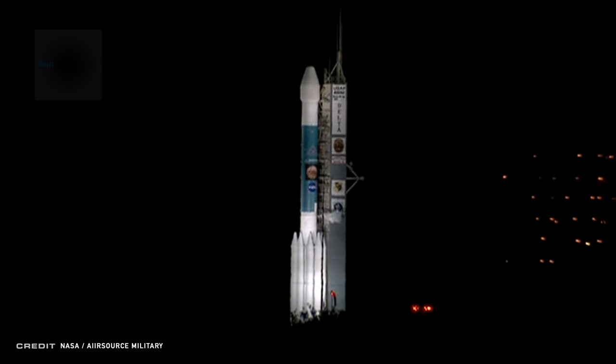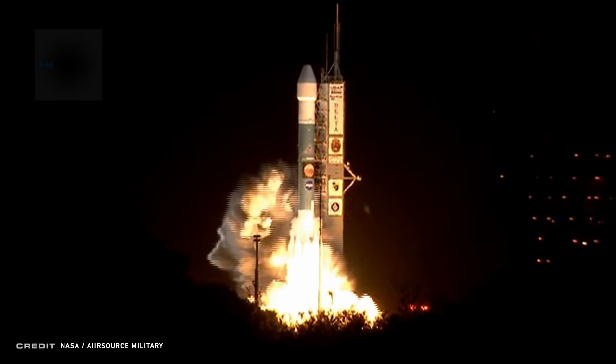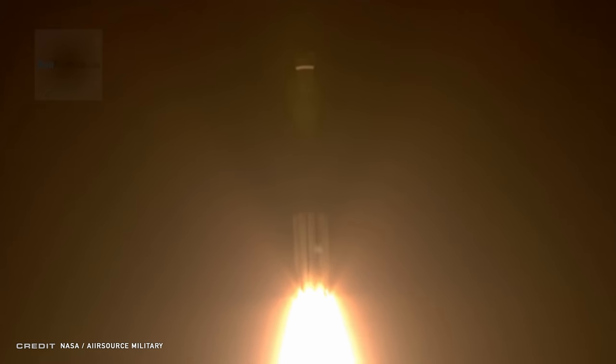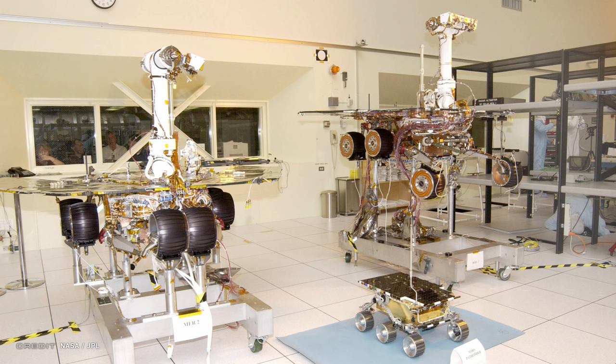Cape Canaveral, July 7th, 2003 — 42 minutes before midnight — the skies came to life as a Delta II rocket began its journey. On board: Mars Exploration Rover B, also known as the Opportunity Rover, or as we lovingly call it, Oppy. The twin to Mars Exploration Rover A, or Spirit, these rovers were each designed for a 90-day mission, but they gave us so much more than that.